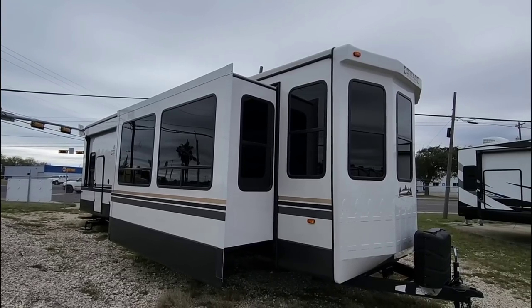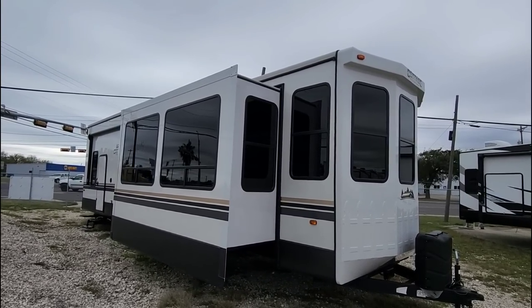This has some very unique characteristics to it, and one may say this is a two-story RV.